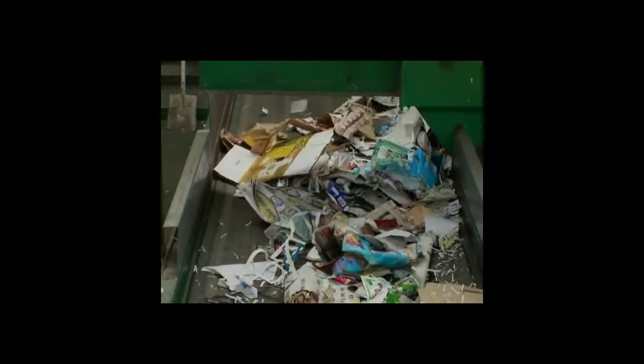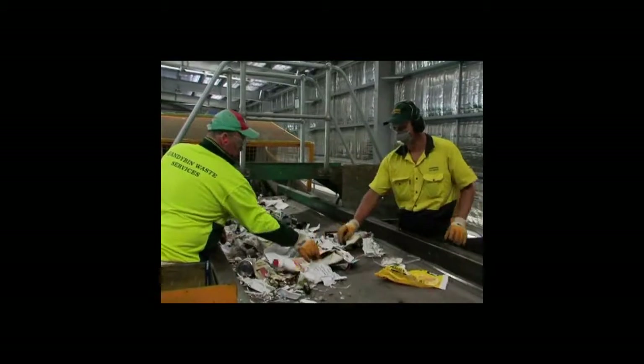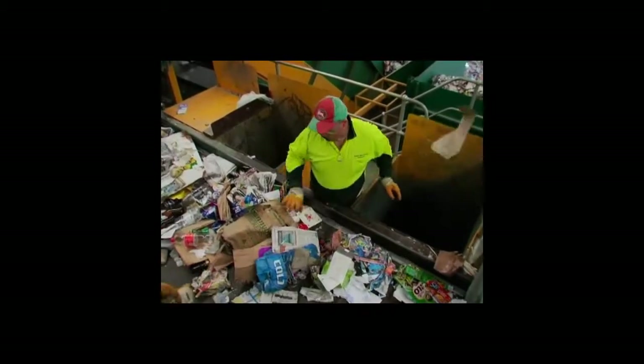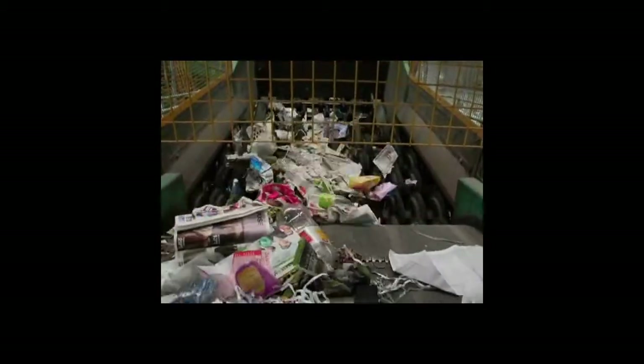First up, people sort out the things that can't be recycled. Next, all the recyclables go to what we call disc screens. Paper and cardboard go over the top and everything else falls to the bottom to other conveyor belts and machines.